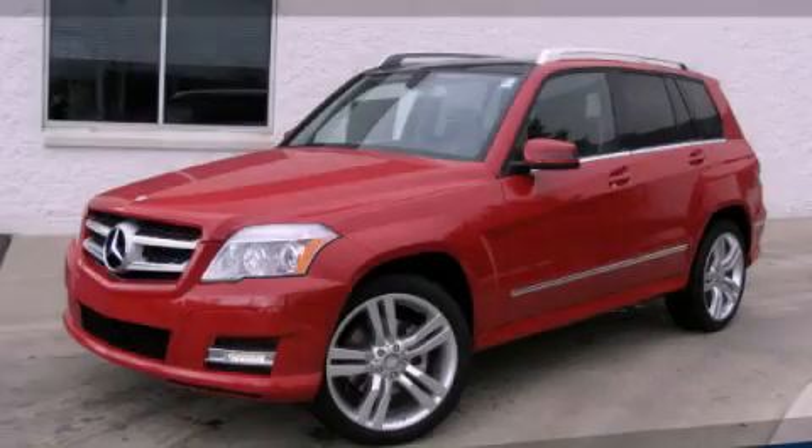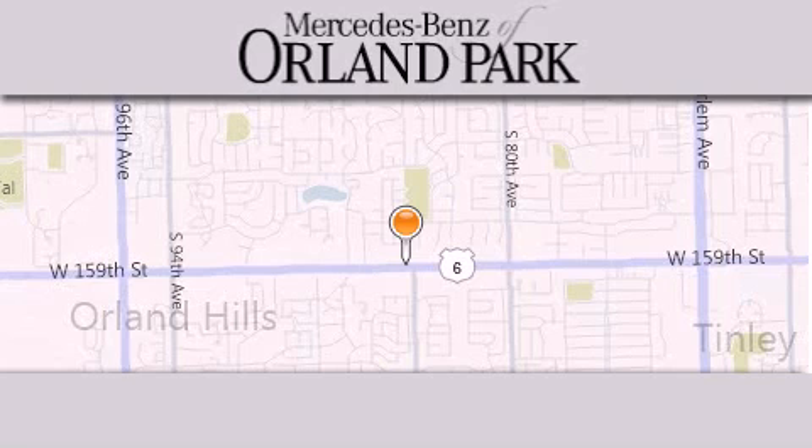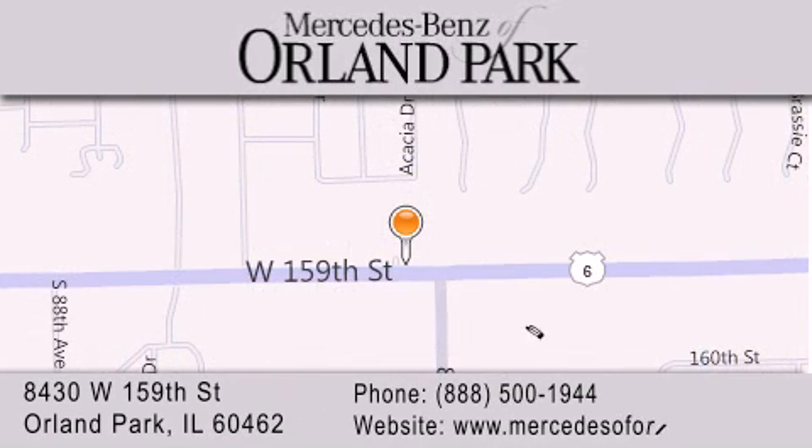Call or visit us right now and arrange your test drive today. Thank you for visiting Mercedes-Benz of Orland Park, your Chicago Mercedes dealer, conveniently located on 159th in Orland Park. Enjoy the experience.